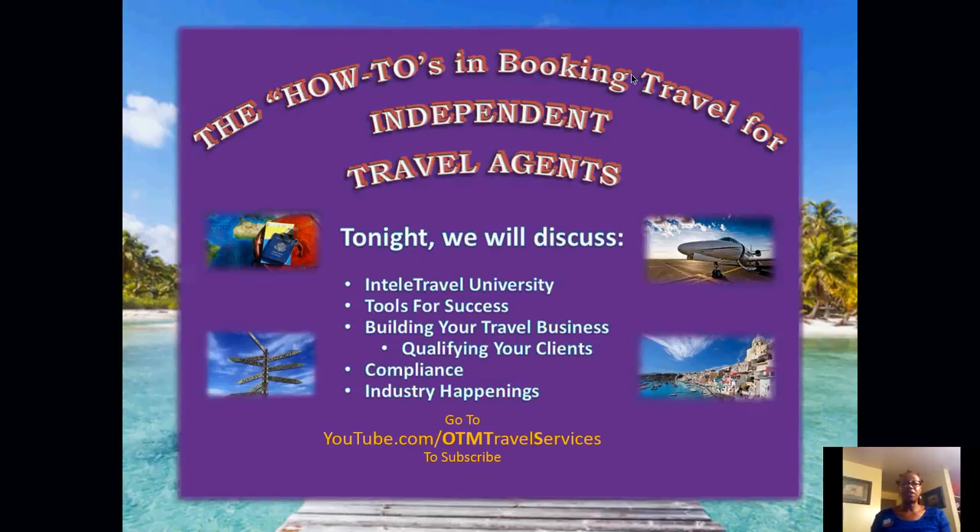I'm going to start the recording. Good evening, and welcome to our weekly travel training. This is the How To's in Booking Travel for independent travel agents who are with IntelliTravel. Tonight, we're going to discuss briefly IntelliTravel University, and I really want to focus on the tools for success and building your travel business and qualifying your clients — the tools that will help us increase our commissions and revenues.